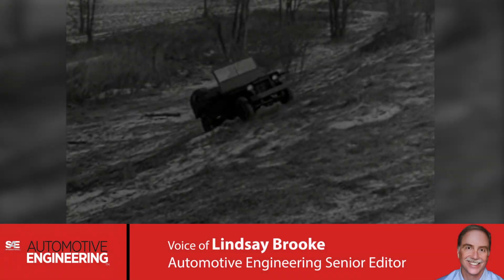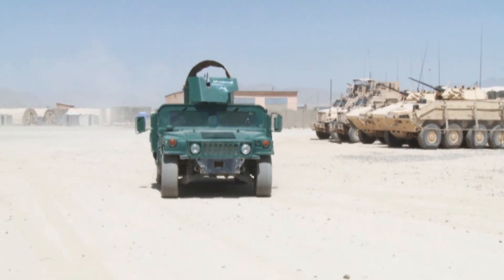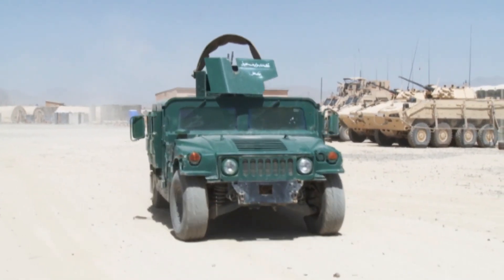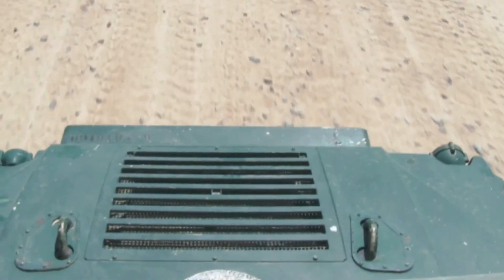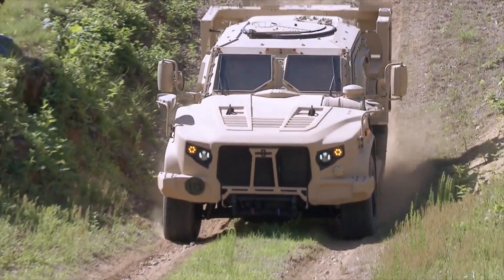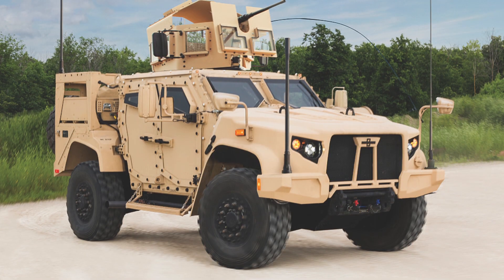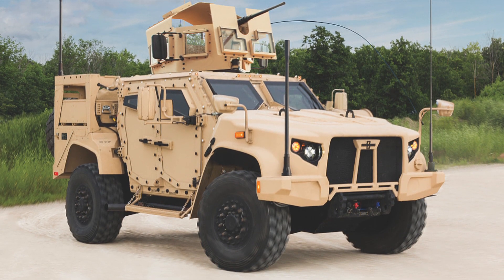Over 30 years ago, the US military replaced the legendary Jeep with the Humvee as its main utility vehicle. Now the Humvee is getting replaced by something called the JLTV — short for Joint Light Tactical Vehicle. JLTV is a super-rugged, medium-duty truck loaded with technology.